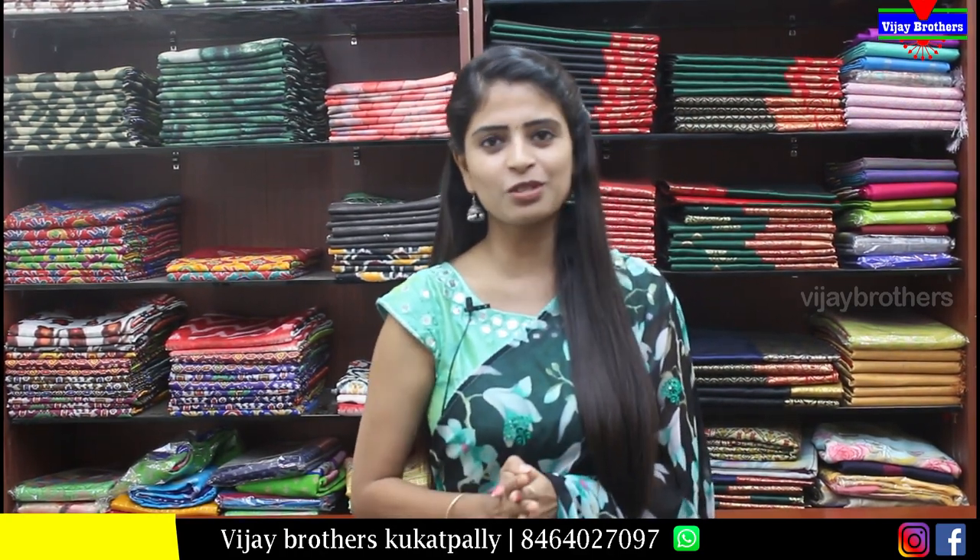Today we will be discussing a discounted service from this episode. We will be able to purchase items at a 50% discount, and directly purchase from a direct store.